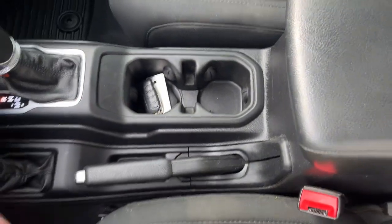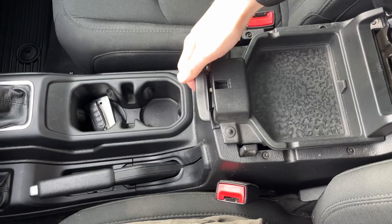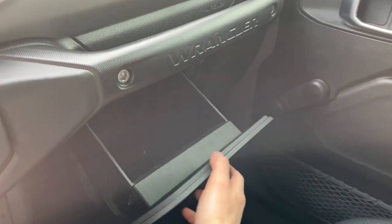This one does have an aftermarket remote start which is sweet, and you have some storage in here — a little kind of shelf. You can lift that up for some deep storage, and there's another USB and some more storage over here in the lockable glove box. So yeah, really nice Jeep all the way around.